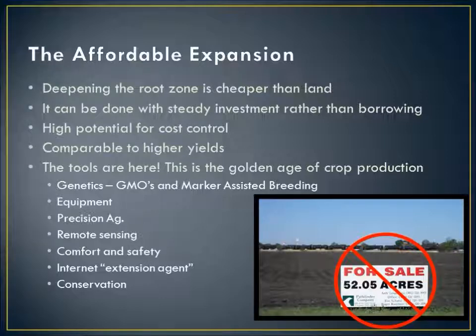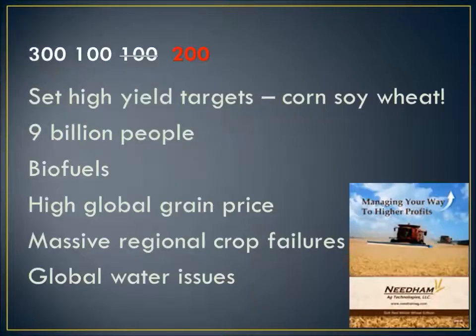We've got a tremendous potential for conservation and good yields at the same time. I encourage you to set your yield targets high: 300 bushels of corn, 100 bushels of soy. I used to talk about 100 bushels of wheat, but after hearing Phil Needham talk at the National No-Till Conference, I think we can push that to the 200-bushel range, which would make wheat a lot more profitable and attractive. Why do we need these high yield targets? We've got 9 billion people by mid-century, demands from biofuels and industrial uses, high global grain prices, and we've seen massive crop failures — the Eastern European wheat crop burning up, and our own 2012 drought experience.